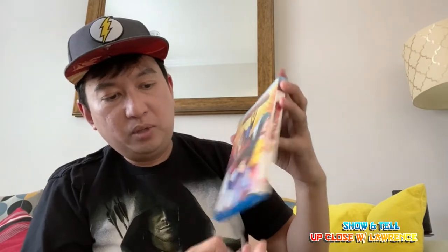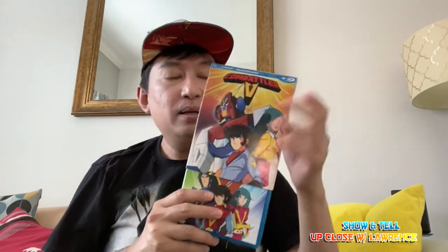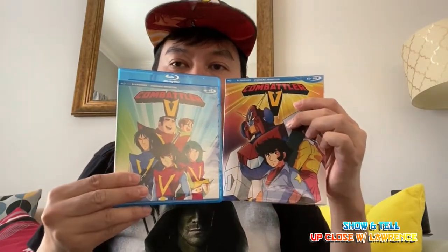This is one of those super robot genre shows from the 70s. For those who don't know, it's part of the Tadao Nagahama romance trilogy. This is the first one — Combattler V — then Voltus V, then Daimos. Incidentally, Daimos is going to be released as well; it's actually up for pre-order now.